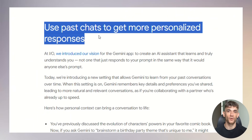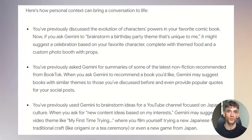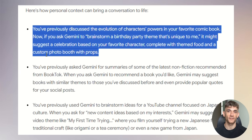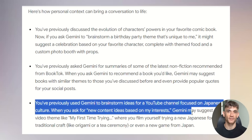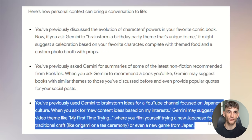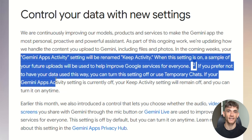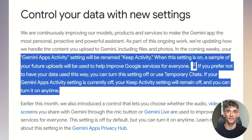Gemini can now learn from your past chats. It remembers your preferences and gives you more personalized responses the more you use it. For example, if you've asked Gemini for book recommendations before, when you ask for new suggestions it remembers your taste, suggests similar themes, and provides popular quotes for your social posts. Or if you've used Gemini to brainstorm YouTube content about Japanese culture, it suggests matching video themes like trying new Japanese foods, traditional crafts like origami, or Japanese games. This learning happens automatically, but you have complete control — you can turn off the keep activity setting anytime, or use temporary chats when you don't want Gemini to learn from those conversations.